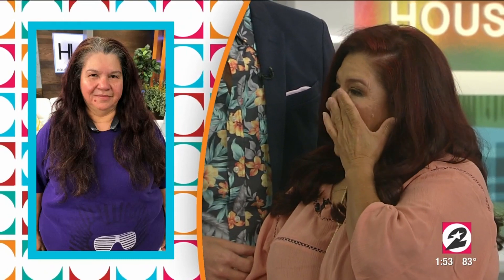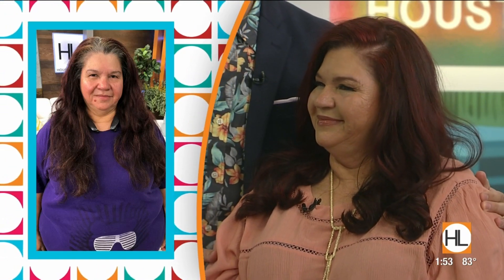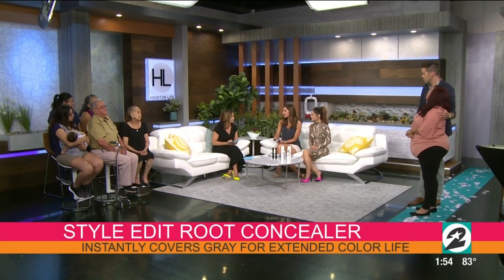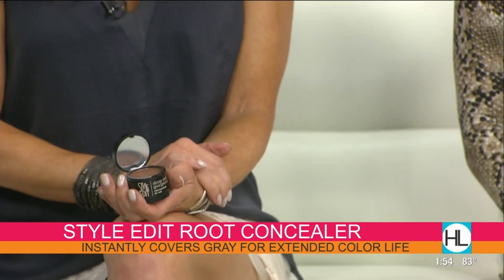That is so great — look at that before and after right there! One of the things that Rosa needs to do is, once we get to a certain age, that regrowth comes in — we like to call it natural highlights, but it's otherwise called gray. There's a product called Style Edit. It's basically a powder and it's going to conceal those roots. So as your gray comes in, you can just take this powder — this is kind of a reddish brown — and it has a puff inside underneath, and that will stick to the hair and cover all that regrowth. That gives you some latitude so you don't have to come in to get your hair touched up as much.